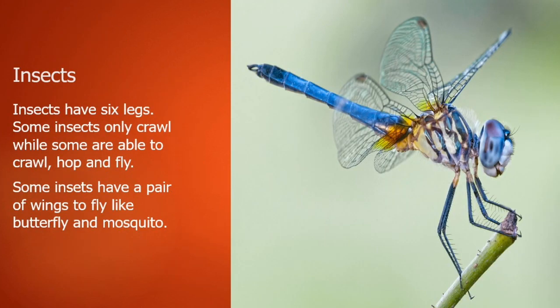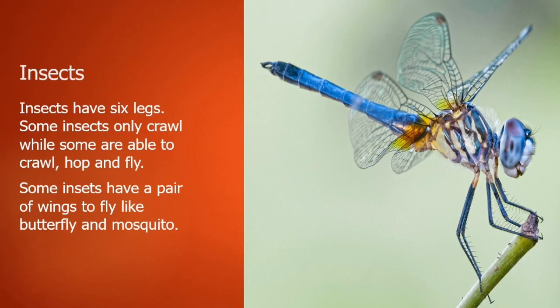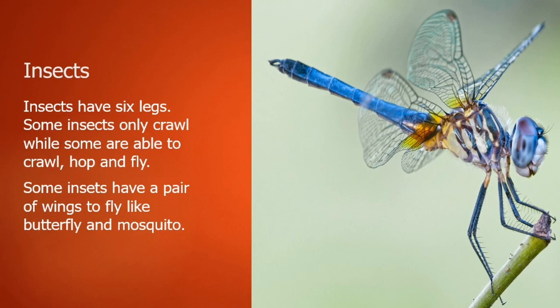Now let's talk about insects. Insects have six legs. Some insects can only crawl, while some are able to crawl, hop, and fly. Some insects have a pair of wings to fly, like the butterfly and mosquito.